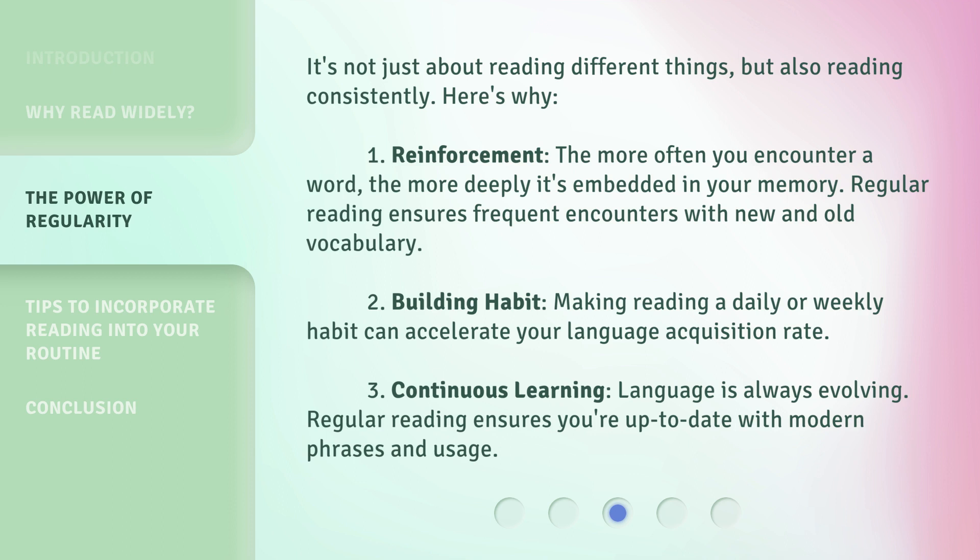2. Building habit. Making reading a daily or weekly habit can accelerate your language acquisition rate. 3. Continuous learning. Language is always evolving. Regular reading ensures you're up-to-date with modern phrases and usage.